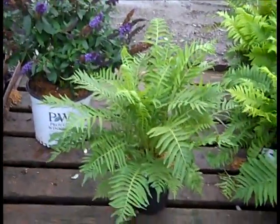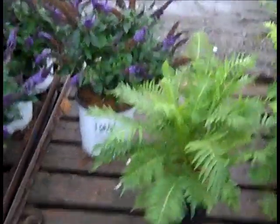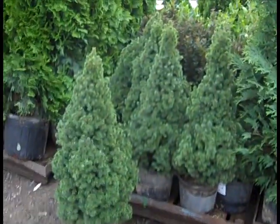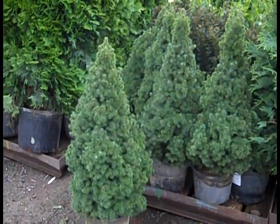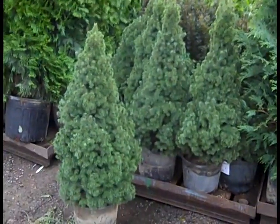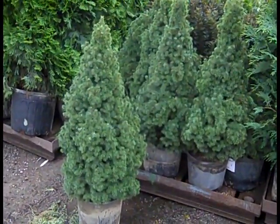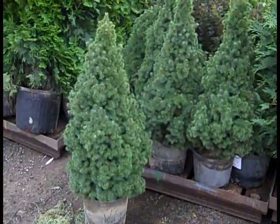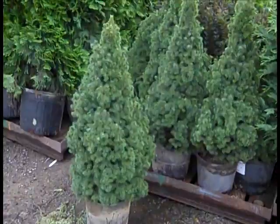Here we're looking at the 19-centimeter ostrich fern — gorgeous. Here's another exceptional value: this is our 3-gallon Alberta spruce. These are every bit 24 to 30-inch plants. They're great for fall and they'll take you right into fall and also into the Christmas season — this would make a nice little Christmas tree on your lot, too. Check this one out — 3-gallon Alberta spruce.